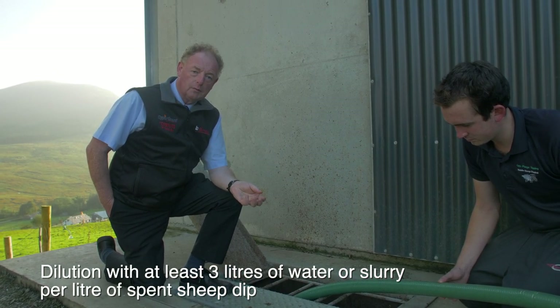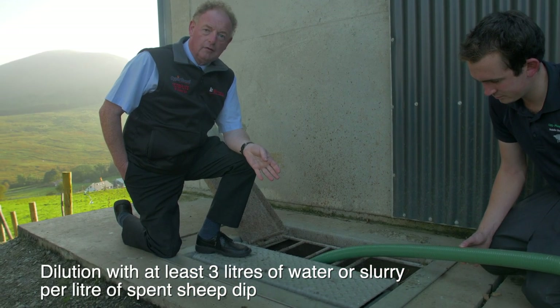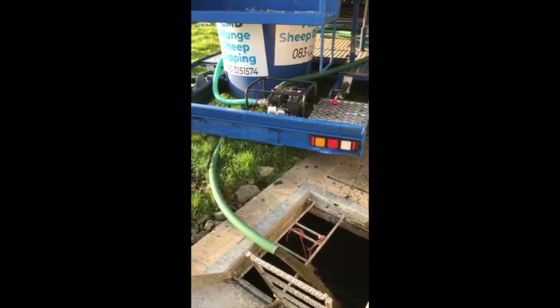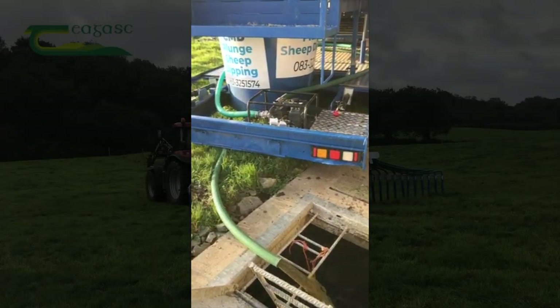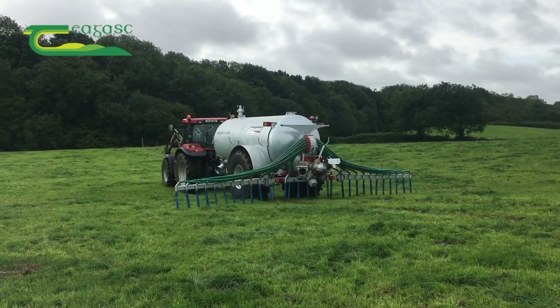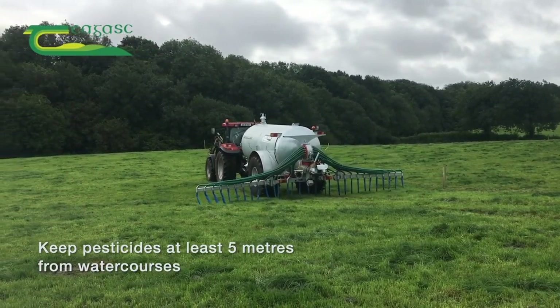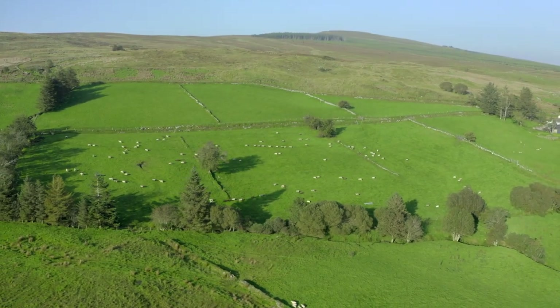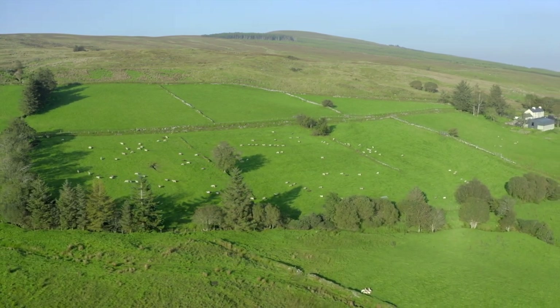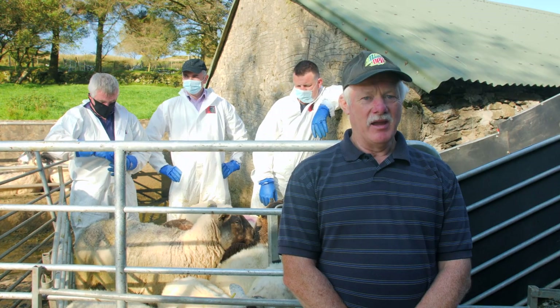Here we're pumping the waste wash into the slurry tank for land spreading later. It's advised that spent dip is added to a slurry tank because the slurry tank has a large microbial or bacterial population and the pesticide is broken down by bacterial action. Furthermore, once the slurry is spread onto the land, UV light from the sun will also help break down the pesticide, and the pesticide will also bind with soil particles rendering it inactive. It's very important that spent dip mixed with slurry is spread on land away from watercourses, so that sufficient time can pass for it to be deactivated by natural processes.